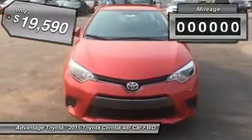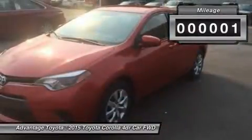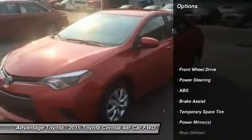The new front grille and dramatic headlights show off its attitude, complementing its smooth aerodynamic lines all the way back to the stylish new taillights in the rear.